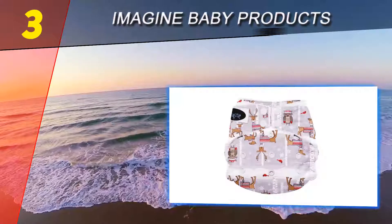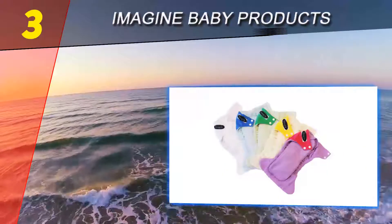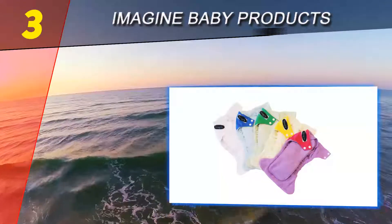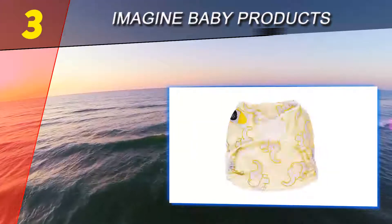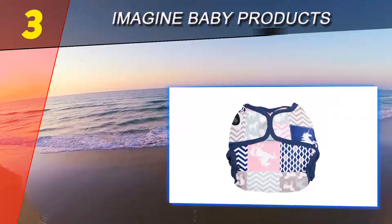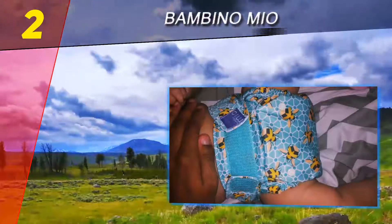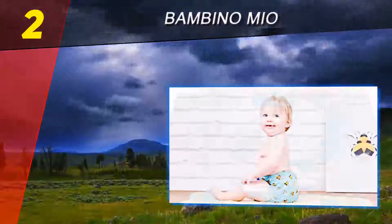The no-peel fleece inner lining stays soft and comfortable wash after wash and keeps baby dry and comfortable between changes. The gentle leg casing prevents red marks and allows baby freedom of movement.